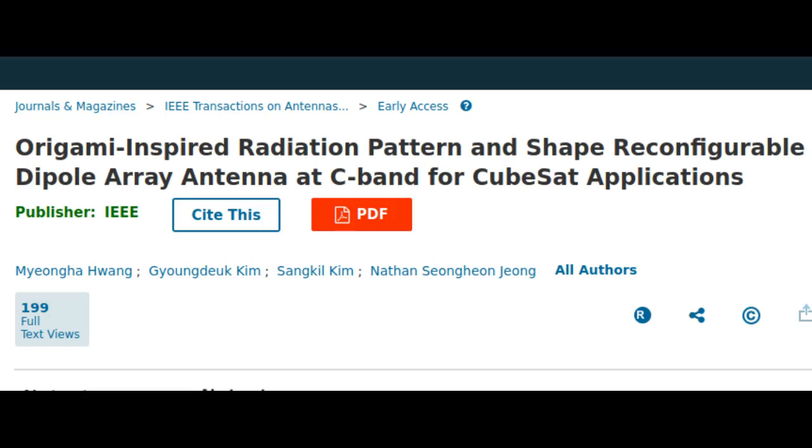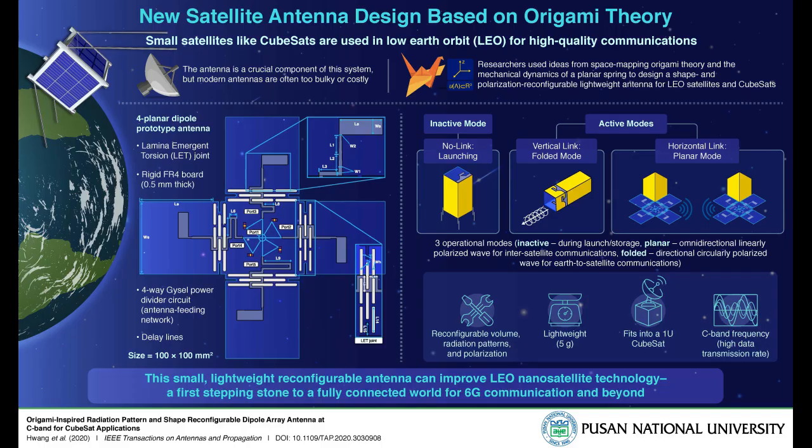In a brand-new study, scientists from Korea and the USA have revealed a novel antenna design for use in CubeSat nanosatellites using state-of-the-art communication systems like 6G. Using theoretical knowledge based on origami theory, mechanical dynamics, and antenna array principles, the researchers built a small, lightweight, and reconfigurable antenna for CubeSat depending on the operational mode selected. This could potentially mark the beginning of a new era in satellite communications.